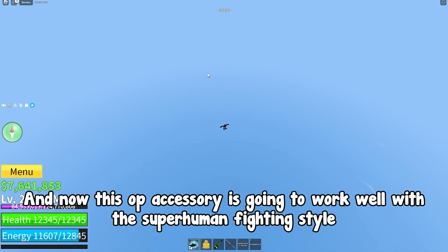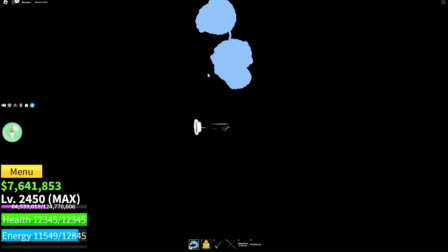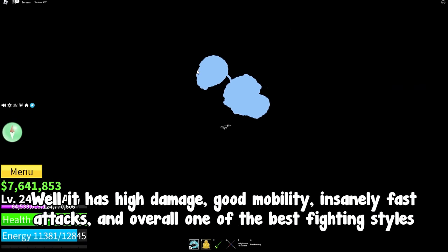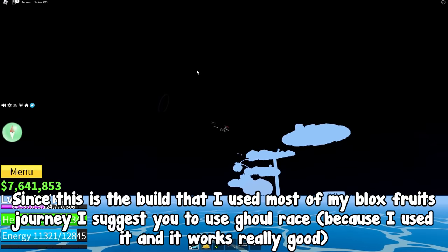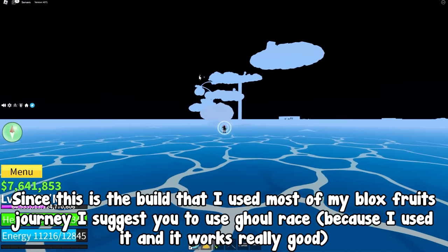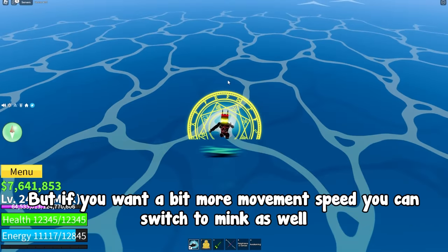This op accessory is going to work well with the superhuman fighting style. It has high damage, good mobility, insanely fast attacks, and is overall one of the best fighting styles. Since this is the build I used most of my Blox Fruits journey, I suggest the ghoul race because I used it and it works really well. But if you want a bit more movement speed, you can switch to Mink as well.